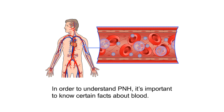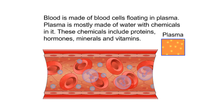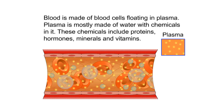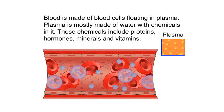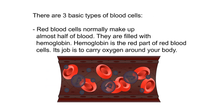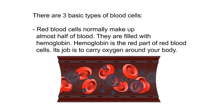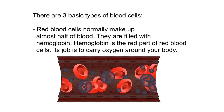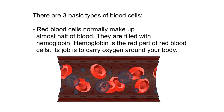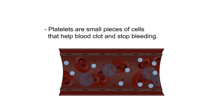About blood: in order to understand PNH, it's important to know certain facts about blood. Blood is made of blood cells floating in plasma. Plasma is mostly made of water with chemicals including proteins, hormones, minerals, and vitamins. There are three basic types of blood cells. Red blood cells normally make up almost half of blood; they are filled with hemoglobin, whose job is to carry oxygen around your body.